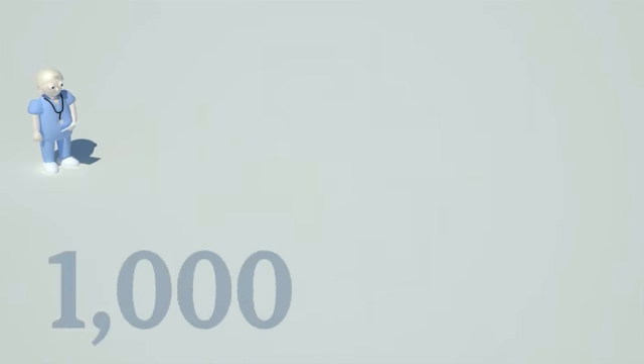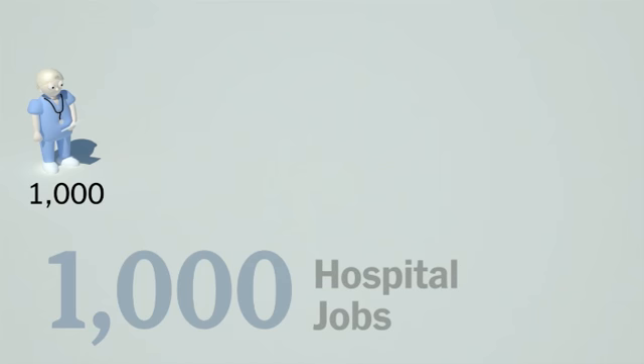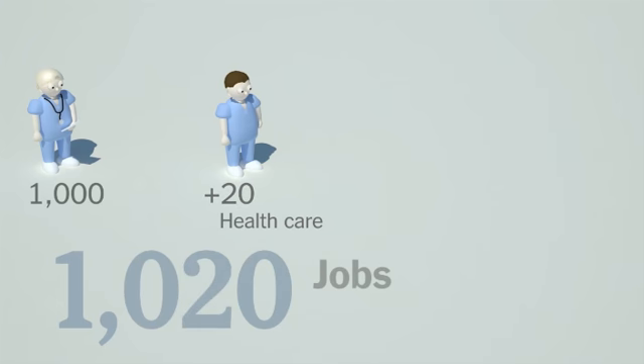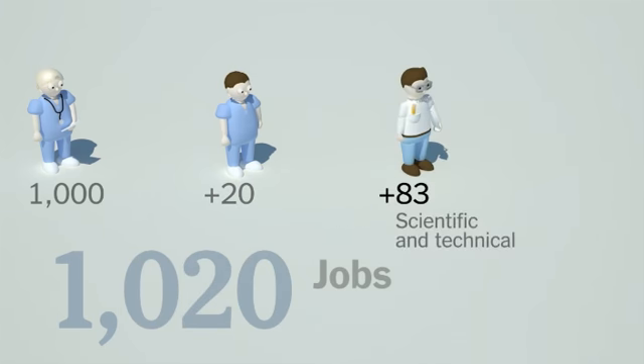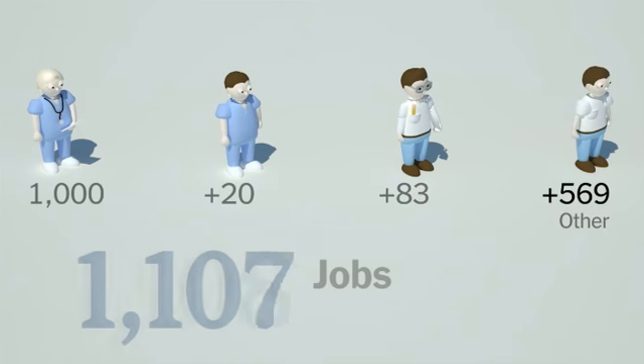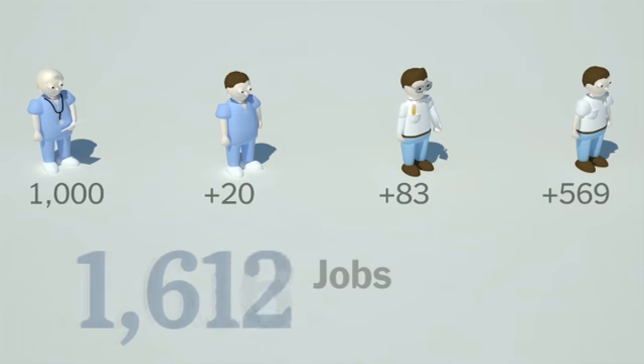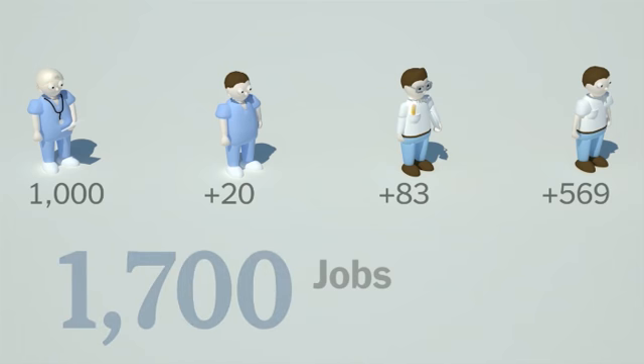Now consider what happens if you add 1,000 new hospital jobs. More nurses, for instance, means you create other healthcare jobs like nurse assistants and lab techs, plus scientific and technical service jobs and various other positions — but only for a total of about 1,700 jobs.